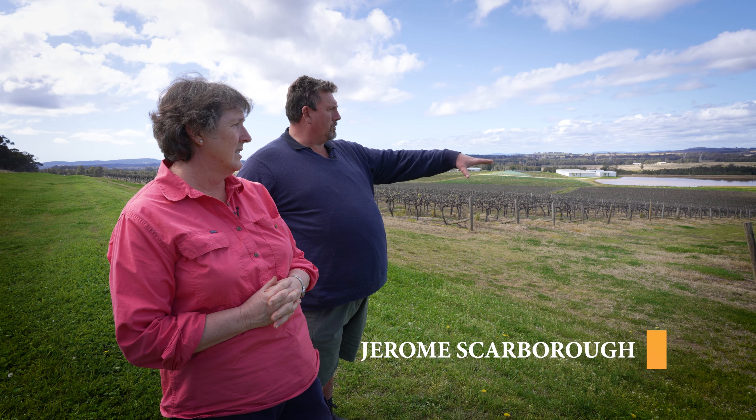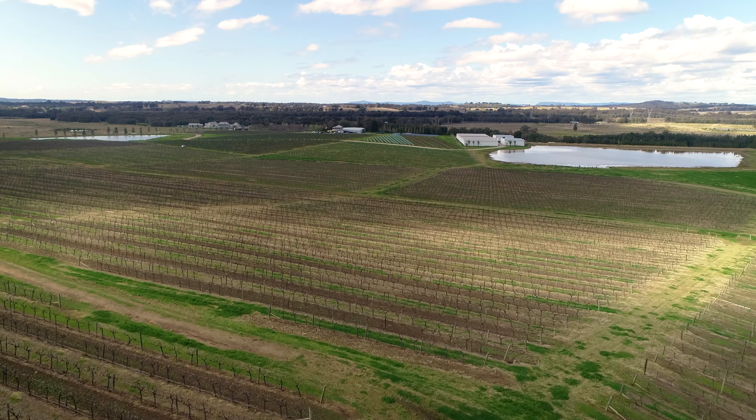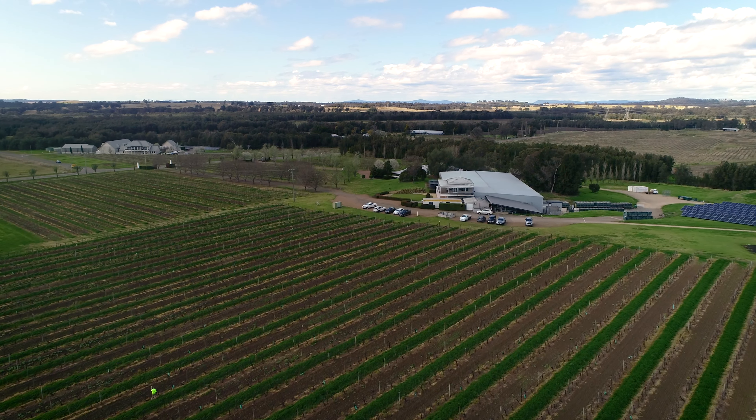The soils vary from the top of the hill to the bottom of the hill. Just at the top of the hill we have a nice sort of red clay, but as we transition down the hill about a third of the way down we go to a clay loam, and towards the bottom of the hill to a clay.